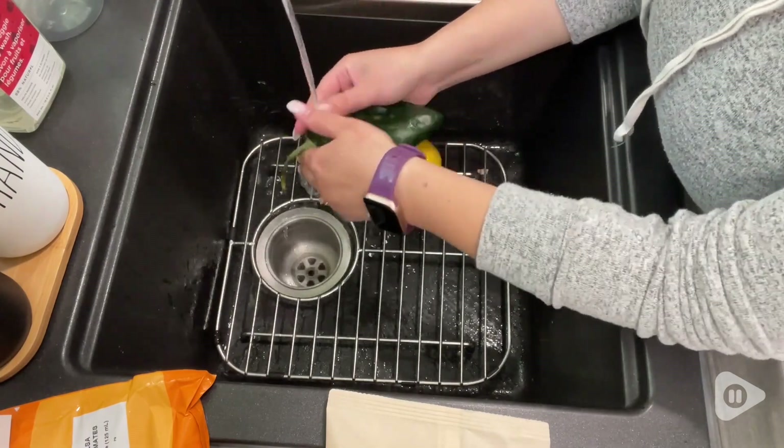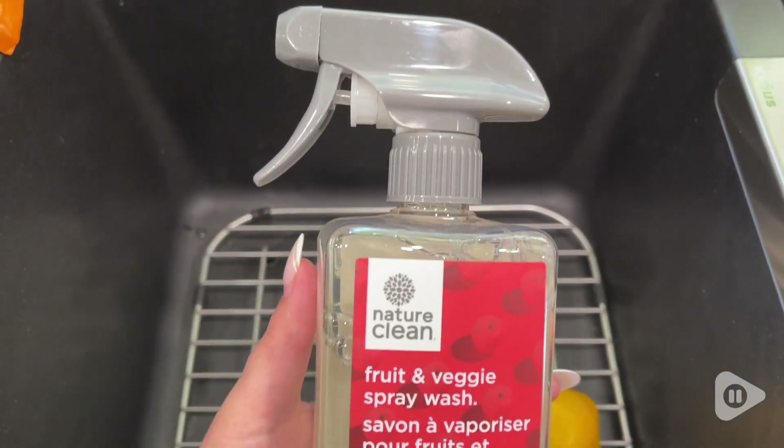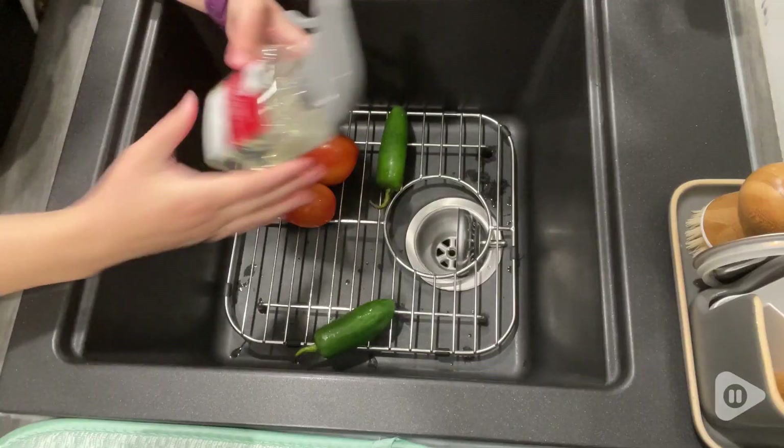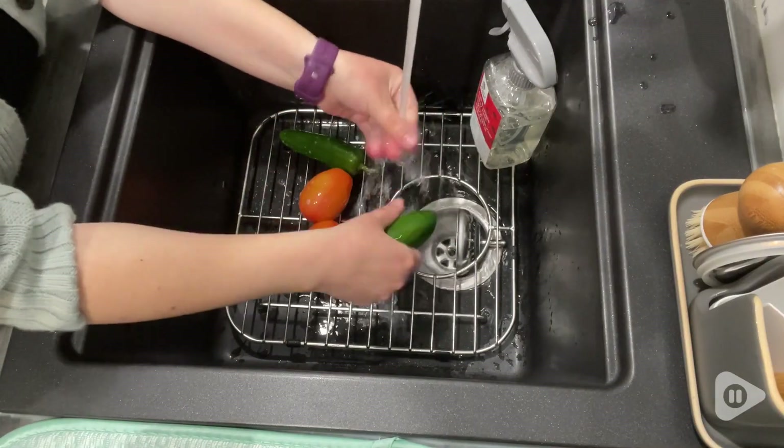Not only does it help remove surface pesticides, but also diesel exhaust and chemical residues. You never know what you're getting when you buy your fruits and veggies from the store, so you definitely want to make sure that you are cleaning with something that gets all that gunk off.